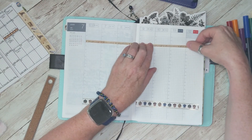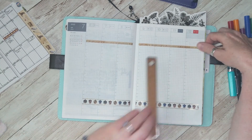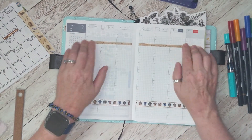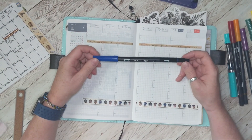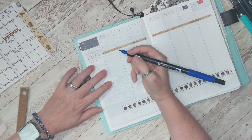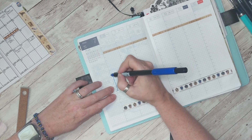At the top I put the house name skinny washi tape, also from Paper House Productions, and I just put this down about the time I wake up in the morning. Then along the top I put my weather. My color coding is the same — it doesn't change — and blue is always my work schedule, so that's what I'm putting in right now.